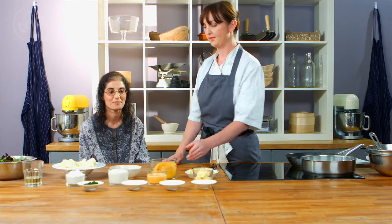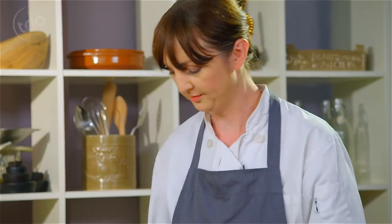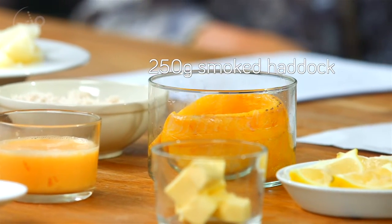So we're going to start by — you've got some smoked haddock here. It's a really nice flavourful fish. We've got some milk just warming in the pan and we're going to poach the smoked haddock a little bit first.